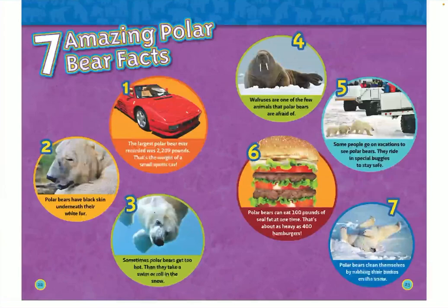Number five: some people go on vacations to see polar bears and ride in special buggies to stay safe. Number six: polar bears can eat 100 pounds of seal fat at one time — that's about as heavy as 400 hamburgers. Number seven: polar bears clean themselves by rubbing their bodies on the snow.